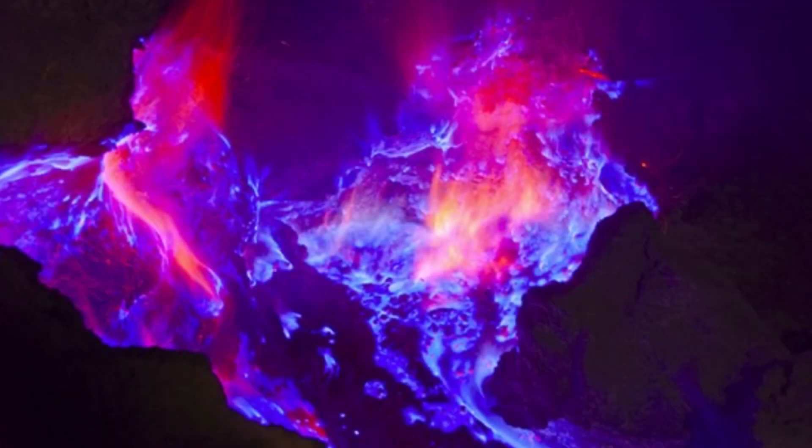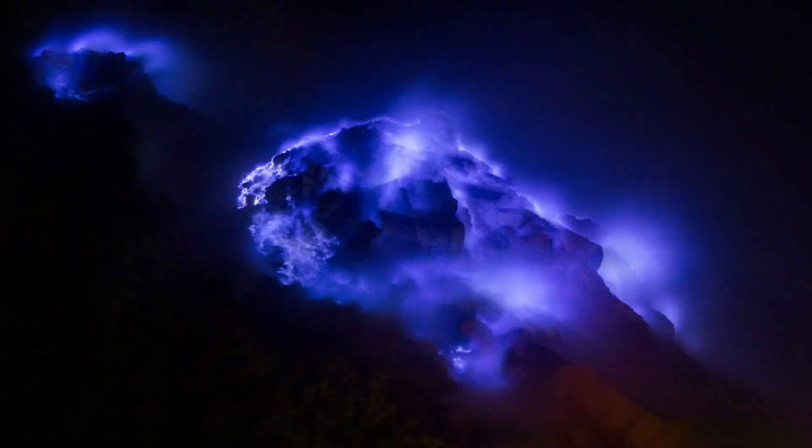Now how cool was that? The explanation as to why this occurs is that the volcano is spitting out too much sulfur that burns a bright blue when it comes in contact with the hot air, making it look like a burning electric blue magma. The thing is, I've never seen anything like this before in my past. Have you? Let me know in the comment section down below.